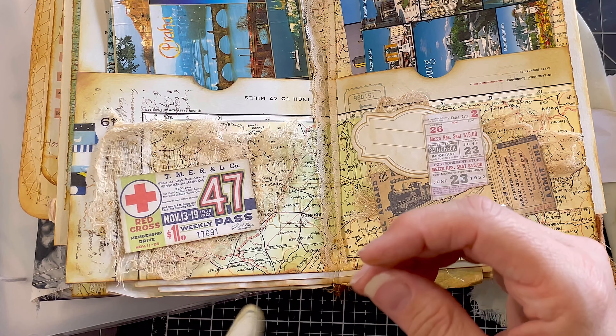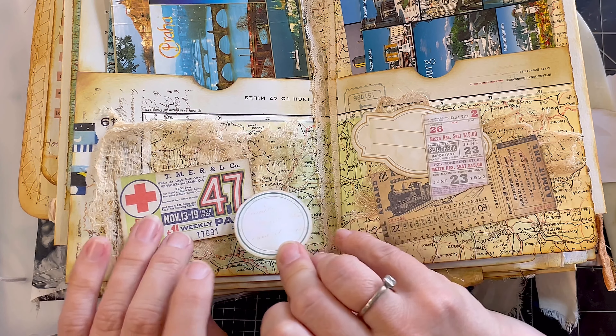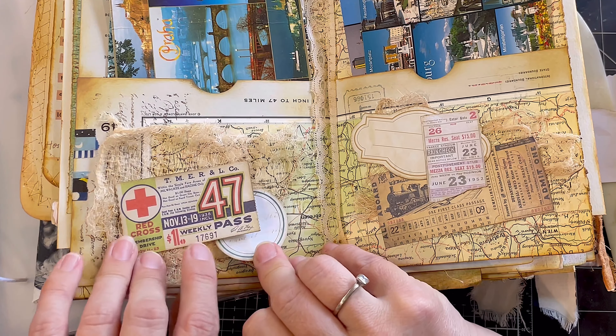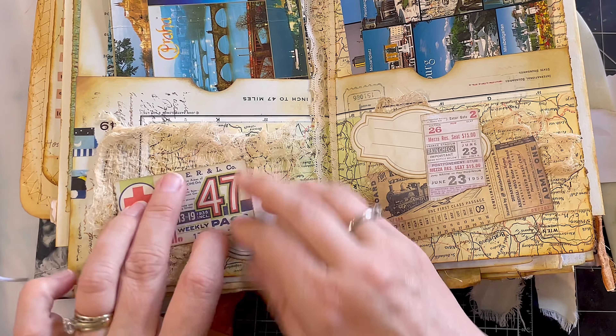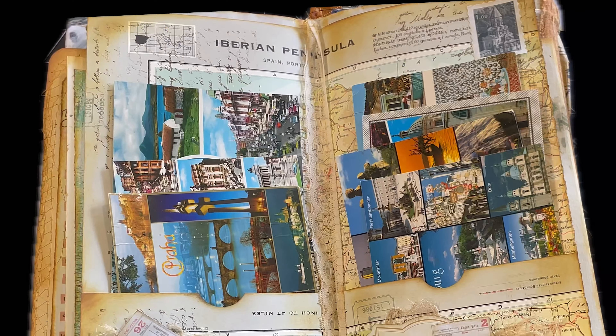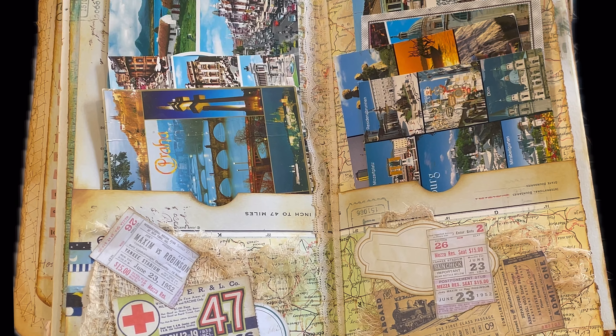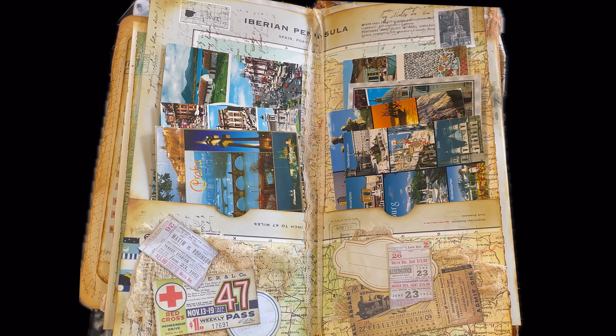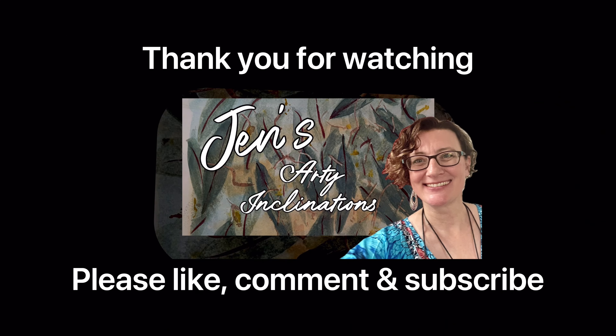So everyone take care. I shall hopefully see you tomorrow for the flip through so you can see everything that we've made together — well, that I've made and you've patiently sat there and watched me make. I really hope you've had a go at home as well. I've been loving seeing some of you posting your Junk Journal January stuff. Love it if you could leave me a comment below, hit the like button if you enjoyed what you saw today, and please subscribe if you haven't already. I will see you next time — keep creating, enjoy!